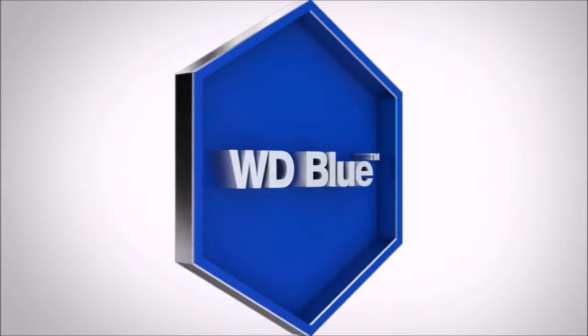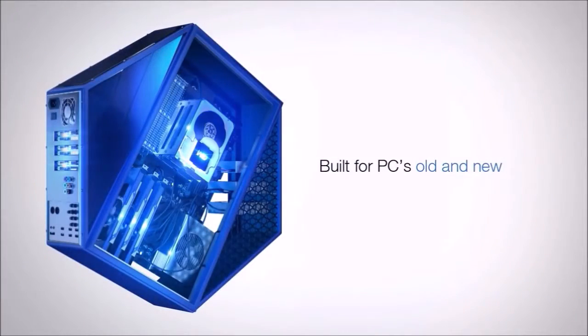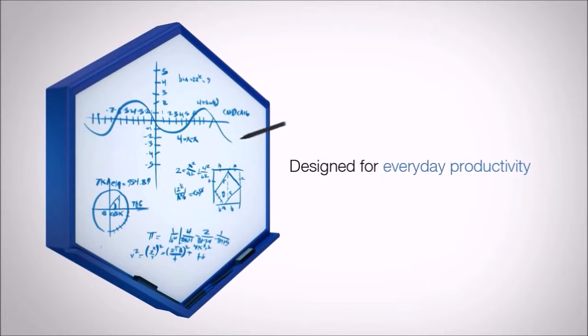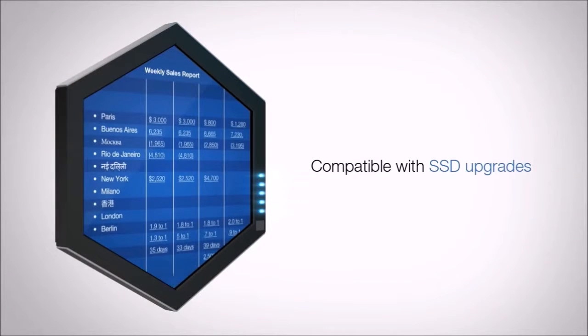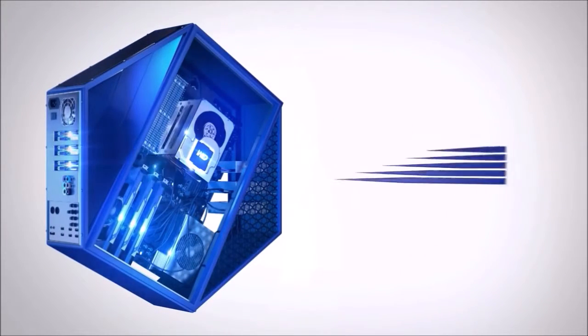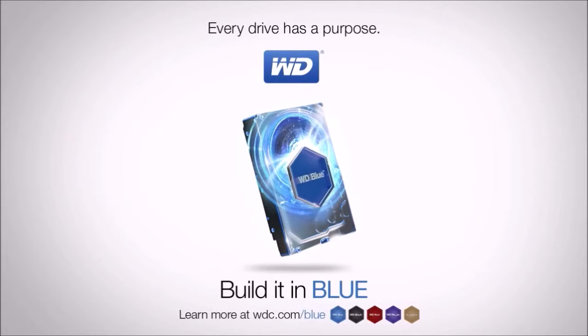Western Digital Blue 1TB. This 3.5-inch hard disk has a capacity of 1TB, a maximum speed of 7200rpm, and a cache of 64MB. It comes with a 2-year warranty. Western Digital Blue is a simple but functional hard disk drive, combining a lot of storage space with a budget price. Being an entry-level product, it is oriented to basic needs and is used preferably as secondary storage alongside an SSD. This disk is a no-brainer if you just want the best hard disk for the money.